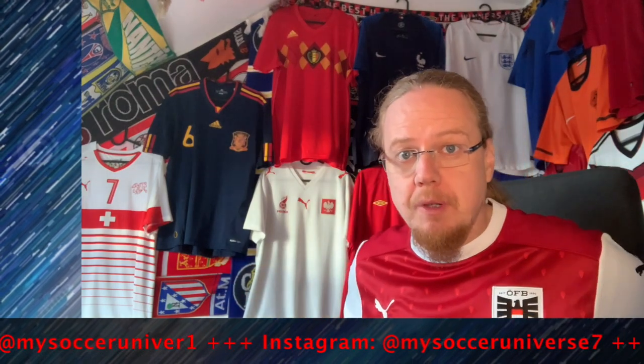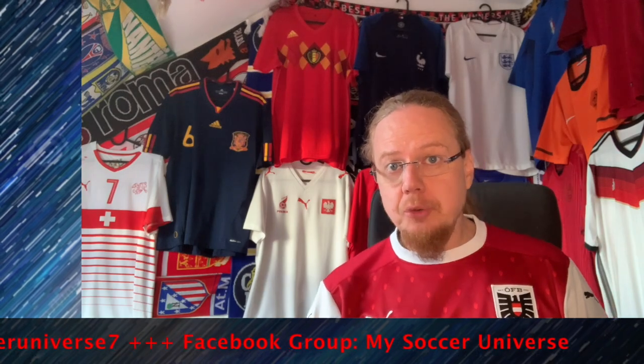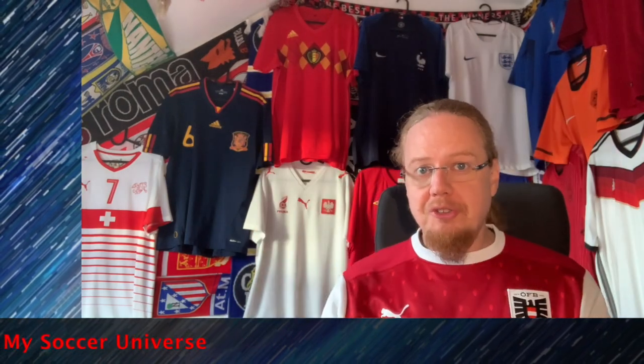Hey there, I really hope you enjoyed this video! If you did, here are some videos and playlists you may enjoy too. Please consider subscribing to my channel and clicking the bell icon so you get notified whenever something happens in my soccer universe. Have a wonderful day — bye!